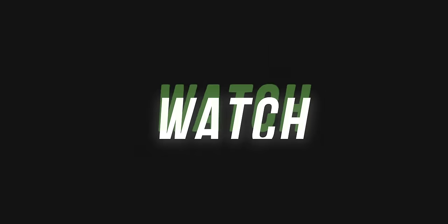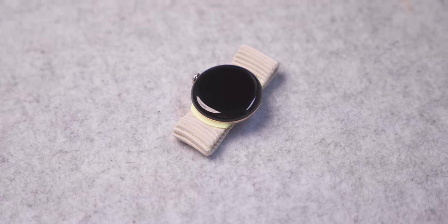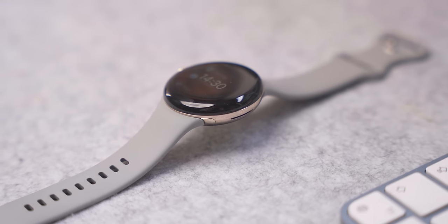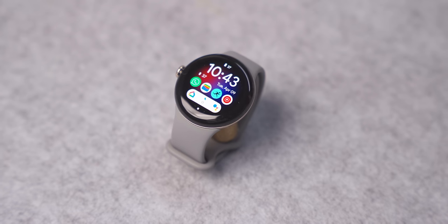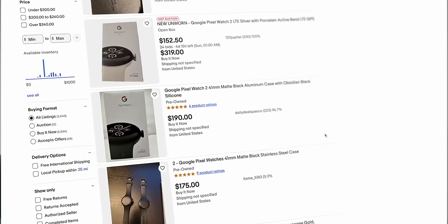So now we have a Pixel 7a and Pixel Buds Pro, and we're only $350 into our budget. Next, a watch really elevates the ecosystem. You could go with a Fitbit Sense 2, but I think the best option is a Pixel Watch — either Pixel Watch 1 or 2. There aren't massive differences between them; they're the same size and design, and many features from the Pixel Watch 2 are also on the Pixel Watch 1. The Pixel Watch 2 costs about $100 more secondhand.